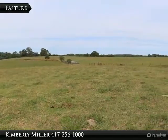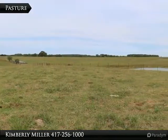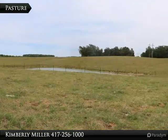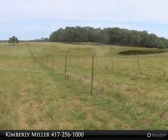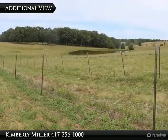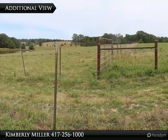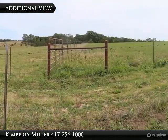Lush and green, the pasture is fenced and cross-fenced with working cattle gates. A lot of the fencing is pipe, including all corners. There are 35 acres of hay and four fields with clover, lespedeza, and timothy grass — all high-producing fields.